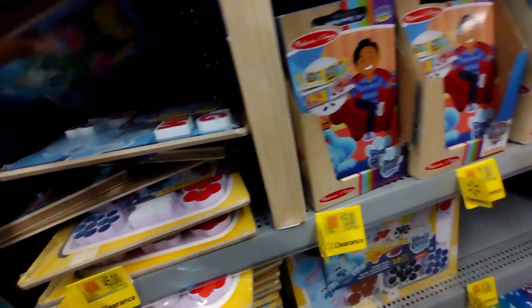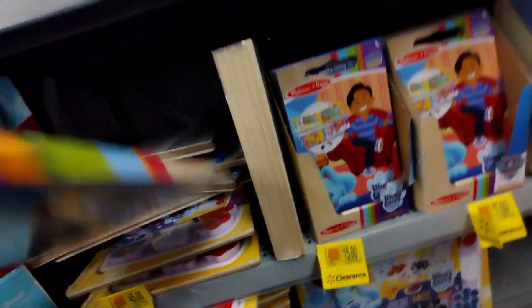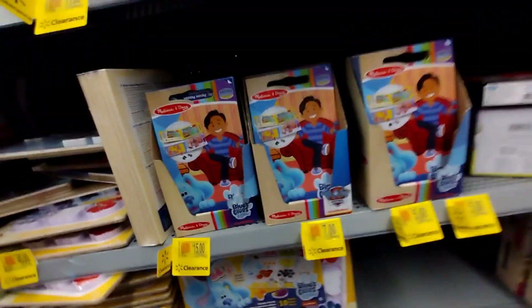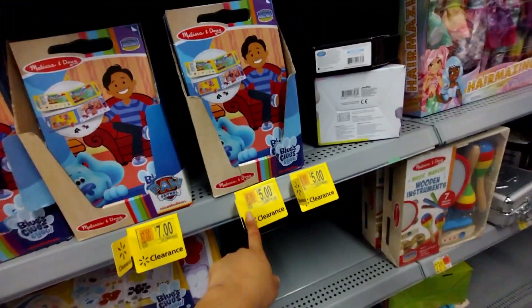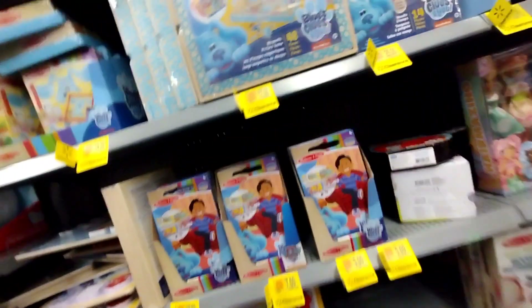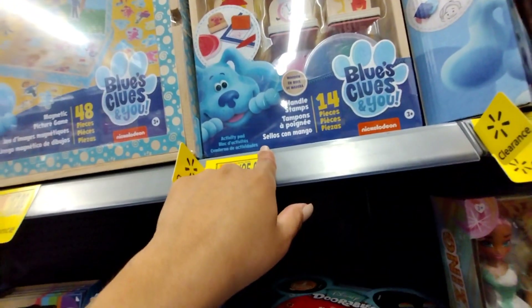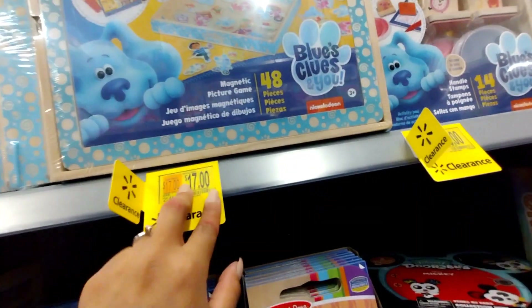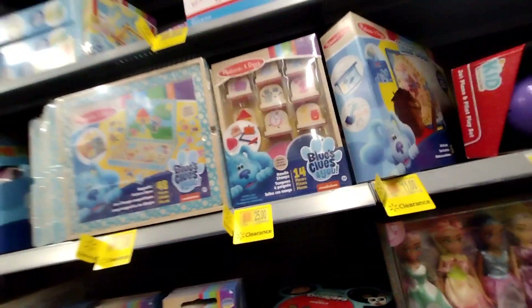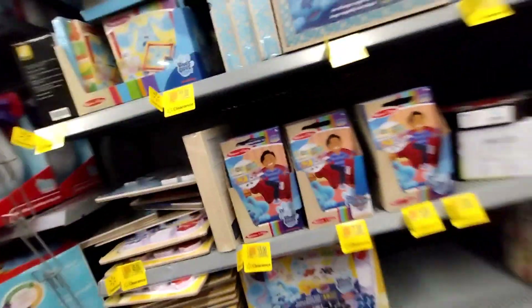These are all mixed up here. Just remember to download the Walmart app and scan — they have different prices. Some are $7. Just check your locations. A Pet Vet Play Set was $17 to $21. Everything is mixed up.